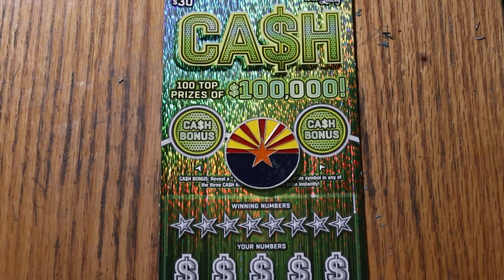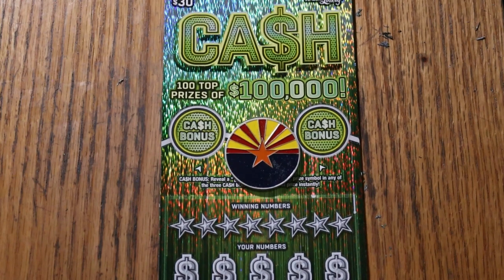What's up YouTube, AZ Scratchers here, and welcome to the January 8th edition of the One a Day in January series featuring the Arizona Lottery's $30 Big Boy Cash.